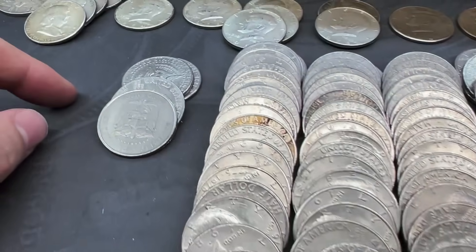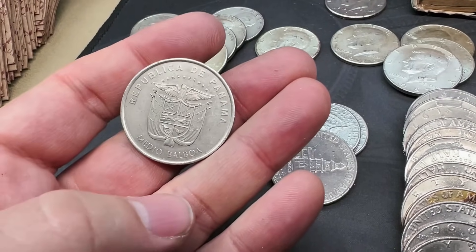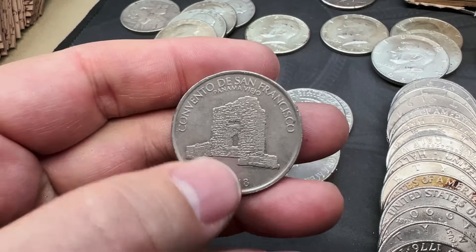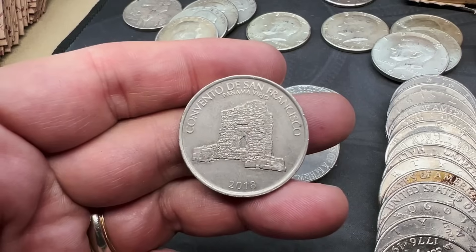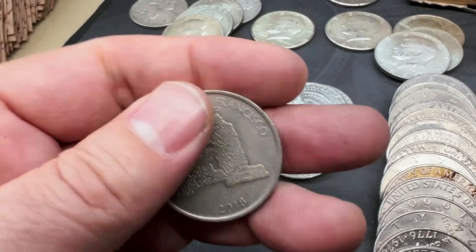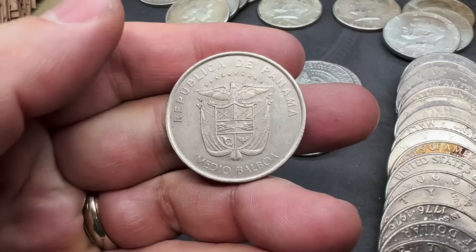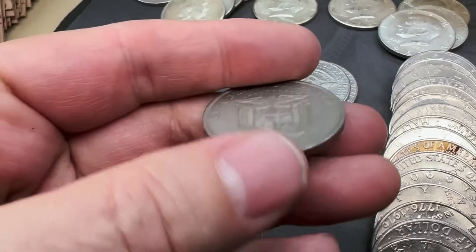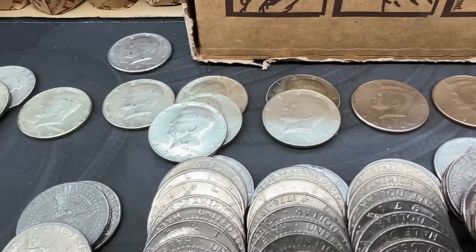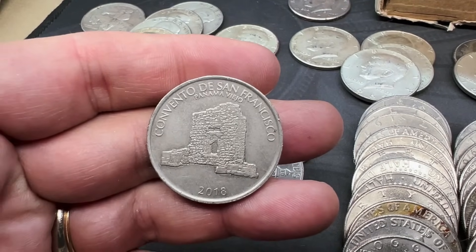Still on roll number 43 — we've come across a Panamanian half dollar. This is the Republic of Panama Medio Balboa — convento de san francisco Panama Viejo, 2018. So relatively current. A Panamanian half dollar as a foreign find on the hunt as well! If we were doing a fill-the-board for a live stream we'd have to give something away — we've got miscellaneous, NIFCs, 40% silver, 90% silver, commemoratives, and now a foreign!